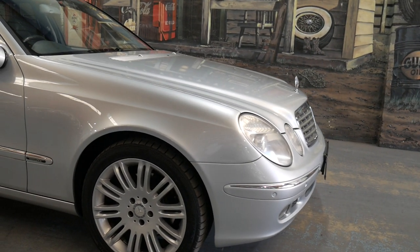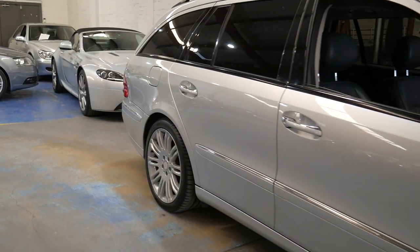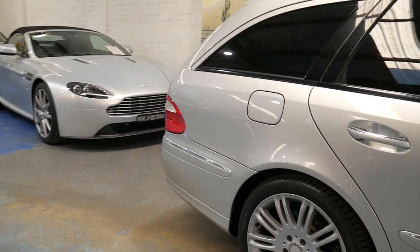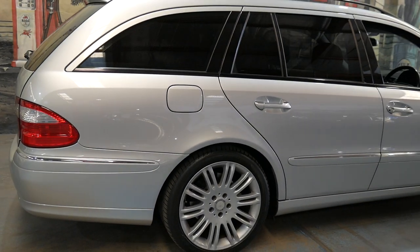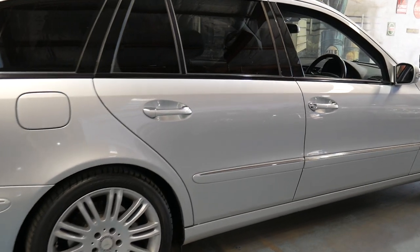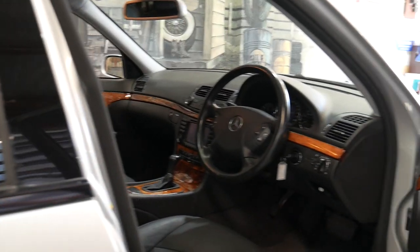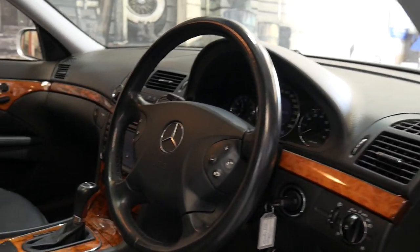It's done 175,000 kilometres. However, it has got an excellent service history and is in excellent condition. It's got the very nice multi-spoke alloy wheels, a nice set of Continental tyres on the front, Pirellis on the back. It's iridium silver in colour with black leather interior. Being a 350, it does come with the 7-speed transmission and the 200-kilowatt V6 engine.